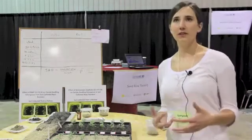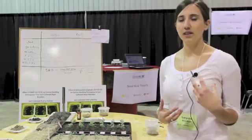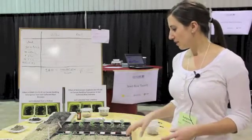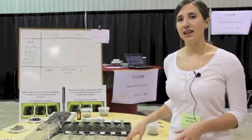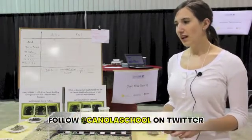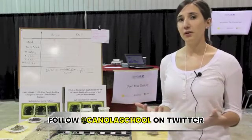So this is soil taken from a knoll — an eroded knoll just south of Brandon — from the Newdale Clay Loam series. The eroded knoll from this series has a high lime content, and the lime in the soil reacts with ammonium sulfate to increase the ammonia formation.